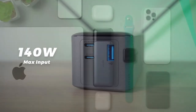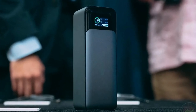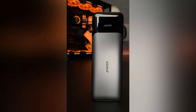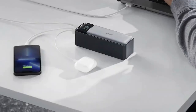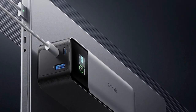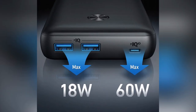This portable powerhouse can provide up to 140 watts to your devices, whether you're managing multiple phones, power-hungry tablets, or a notebook PC. Boasting a 24,000mAh (86.4Wh) battery, it remains safely below the 100Wh limit for air travel. To put its capacity in perspective, it can charge an iPhone 13 nearly five times or give a 2021 iPad Pro 12.9-inch about 1.3 full charges.